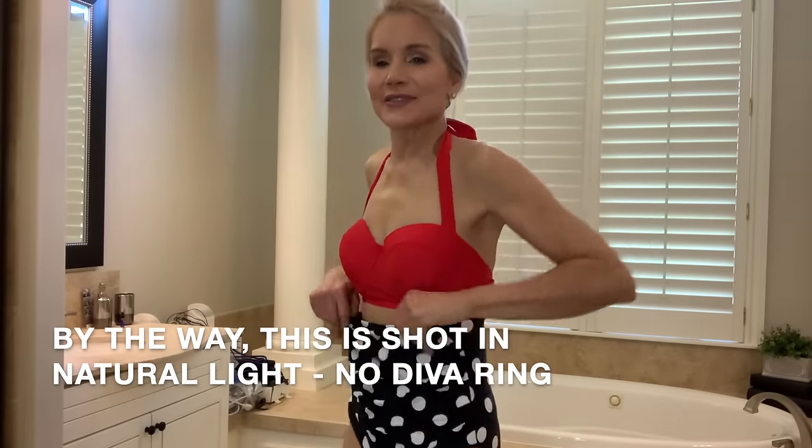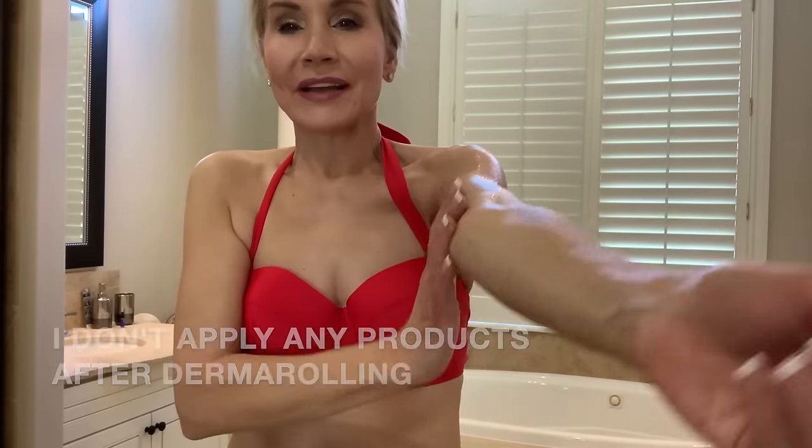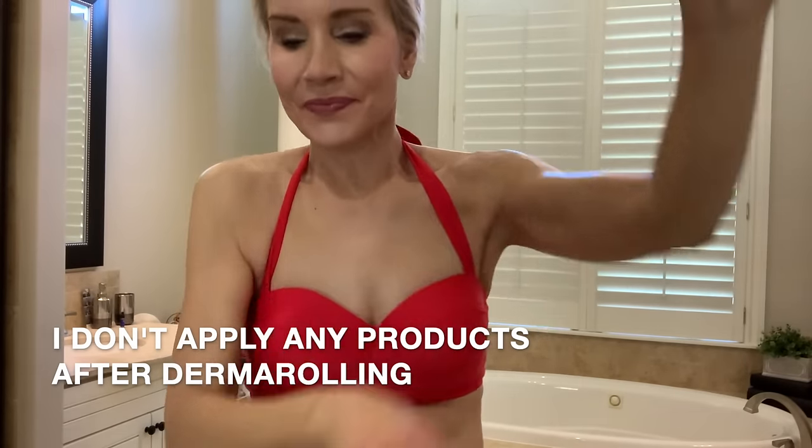Normally I have my husband Allie here to man the camera but today I don't, so I'll do the best I can. I'm wearing a swimsuit — you can make it look like a one piece or even a bikini. I'll start with my arms and the bat wings. I use this Timeless hyaluronic acid — hyaluronic acid is a wonderful moisturizer and they say it attracts like a thousand times its weight in water. The main reason we're using this is for the slip factor because you want some moisture to make that derma roller slip over your skin.